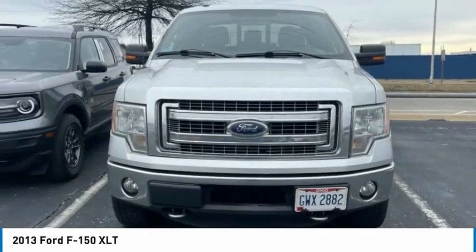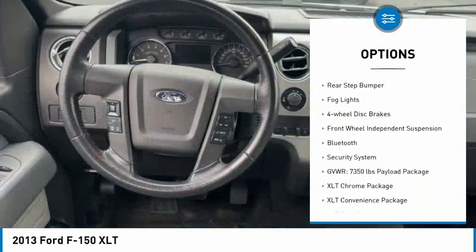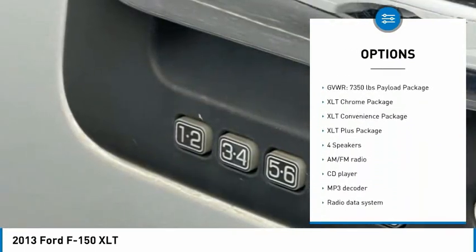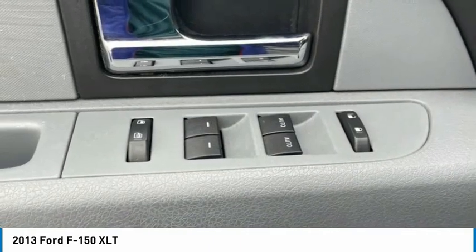Here are some of this vehicle's great options: electronic stability control, alloy wheels, traction control, remote keyless entry, rear step bumper, fog lights, four-wheel disc brakes, front wheel independent suspension, Bluetooth.